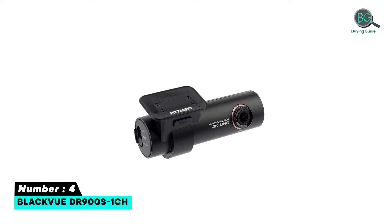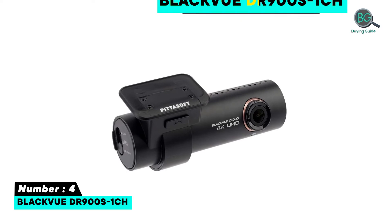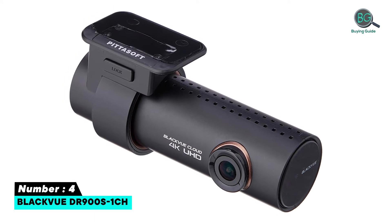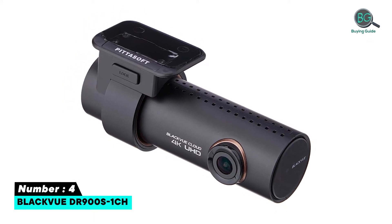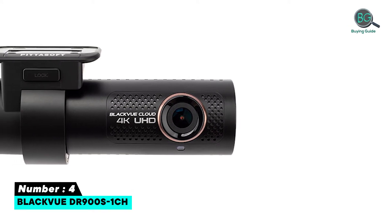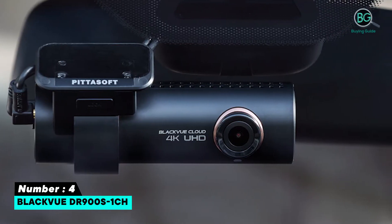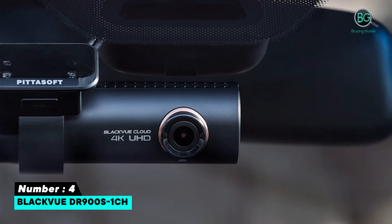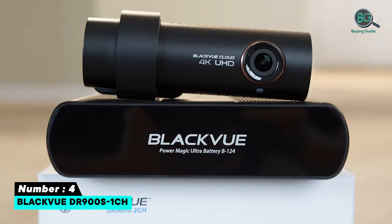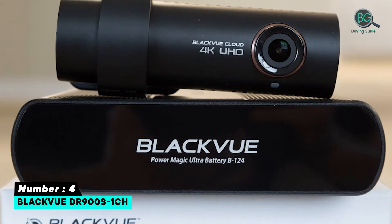Number four: BlackVue DR900S-1CH. The BlackVue DR900S-1CH offers a neat factory-fit look with the advantage of a slim and compact design. It offers 4K video recording, a wider lens than most rivals at 162 degrees, GPS, and parking mode. On top of all that, there's a cloud-based subscription package for viewing live and recorded footage remotely, with alerts that push notifications to your smartphone.